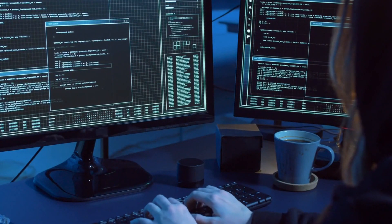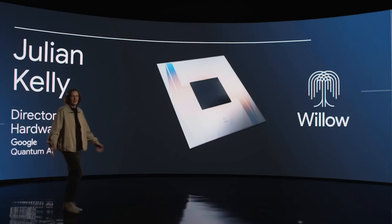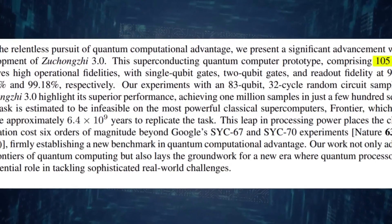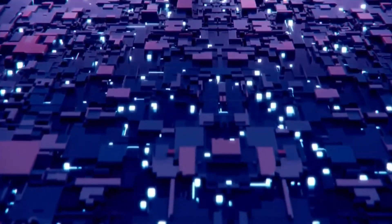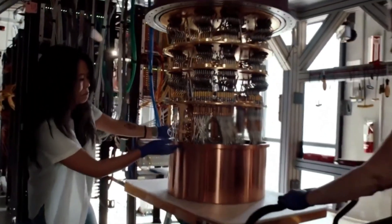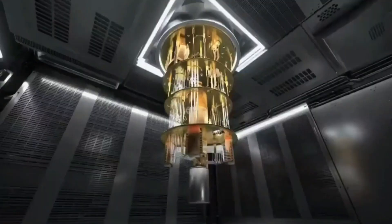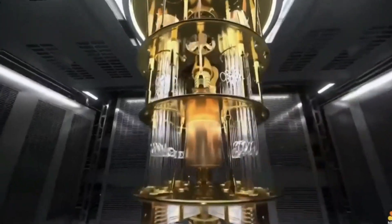One of the most promising developments is the idea of combining quantum and classical computers. Think of it like a team where each member plays to their strengths — classical computers handle everyday tasks, while quantum processors tackle the really tough problems. This hybrid approach could unlock entirely new possibilities in fields like artificial intelligence, cryptography, and financial modeling. A related advancement comes from Ready Computing, which has pioneered cloud-based quantum-classical systems, allowing developers to run quantum and classical computations side by side, streamlining the process of building practical quantum applications.